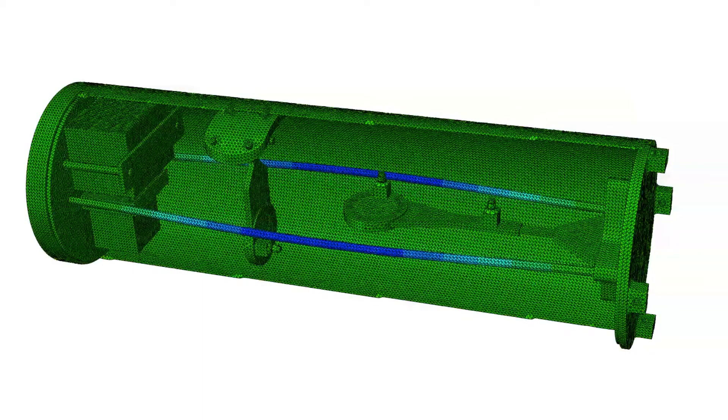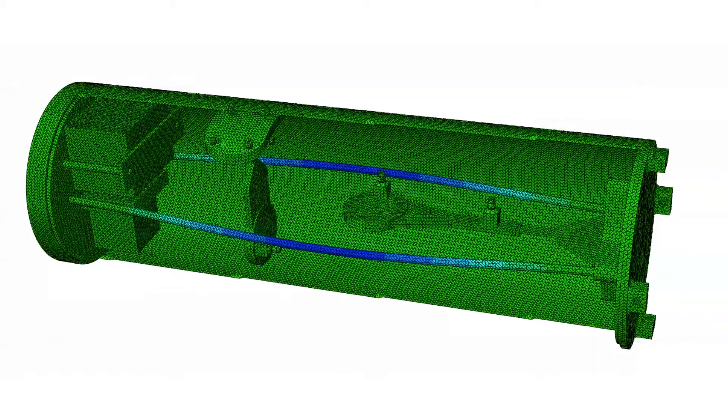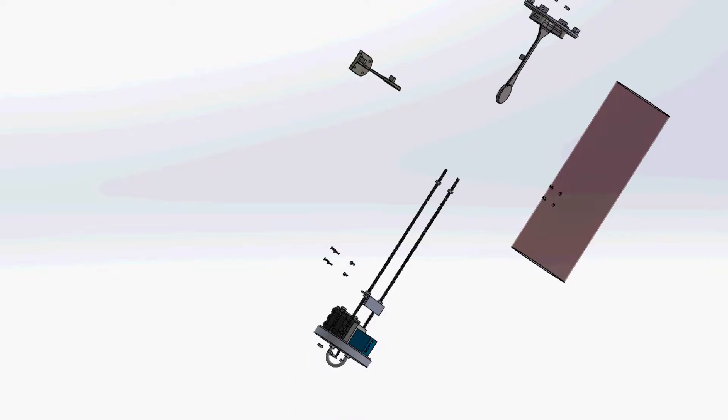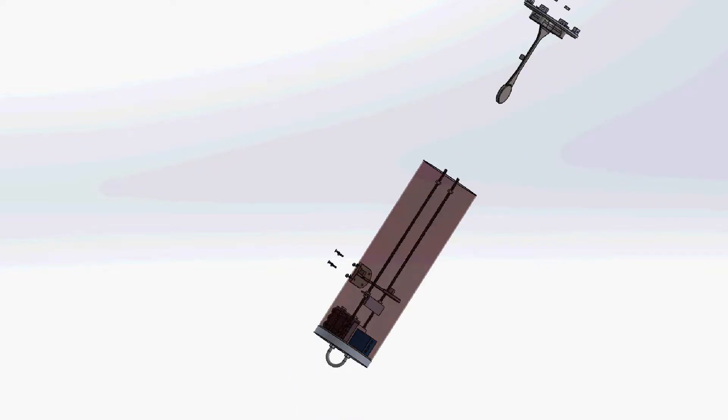Simulation can help in the design effort, in the actual launch effort, in assembly, and in looking at why things happened the way they happened. When we shoot the rockets, we basically arm our system and then we have a switch that can detect when the rocket launches.